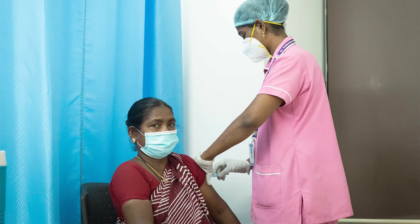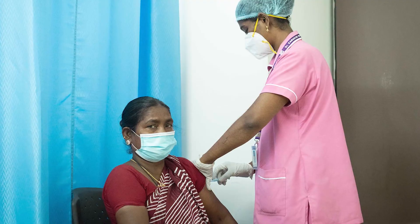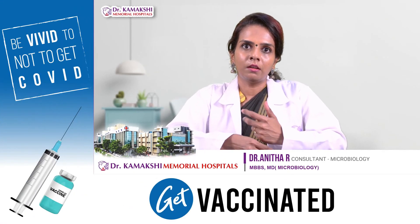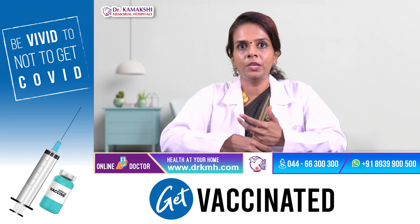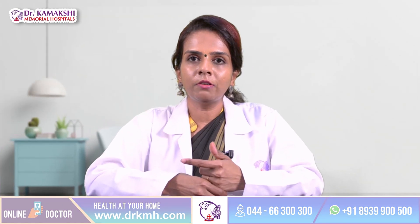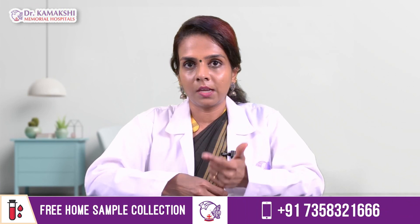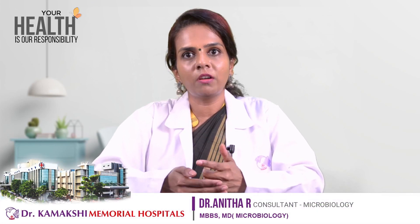Two doses of 0.5 ml each need to be given by intramuscular injection at an interval of 28 days. The first dose is a priming dose and the second dose is a booster dose to achieve protective levels of antibodies. It must be ensured that the entire course of vaccination is completed with only one type of vaccine — either Covaxin or Covishield — as interchangeability of vaccines is not advisable.